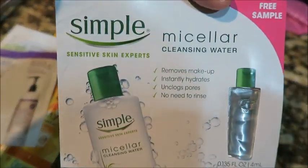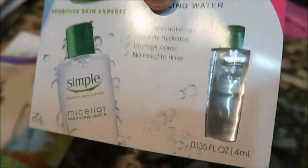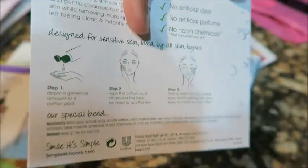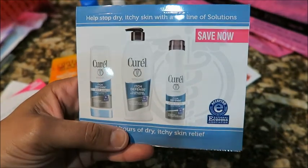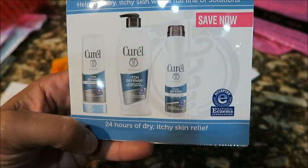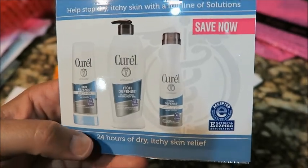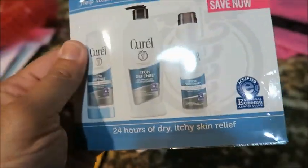I got this Simple Sensitive Skin Expert micellar cleanser water — it's a small sample as you guys can see, no coupon for this one. I also got this Cortizone itchy defense skin relief sample, and I think the coupon might be inside because it's not on the back.